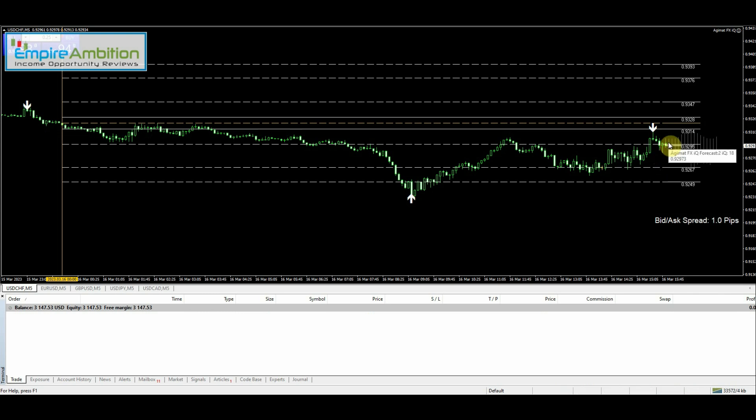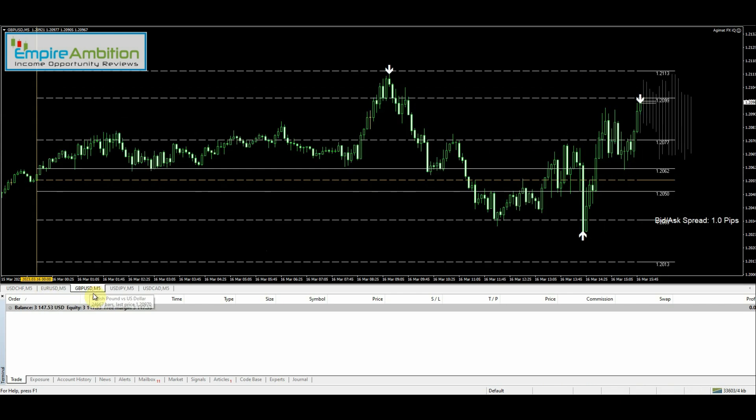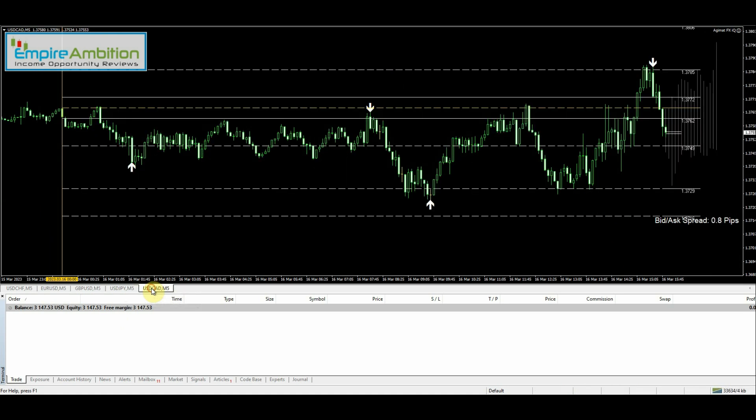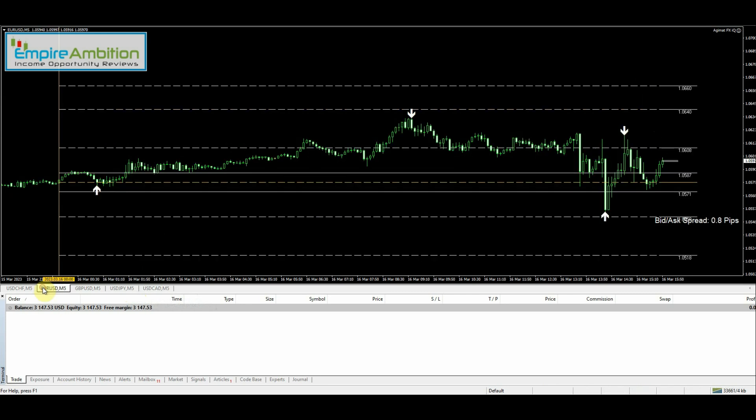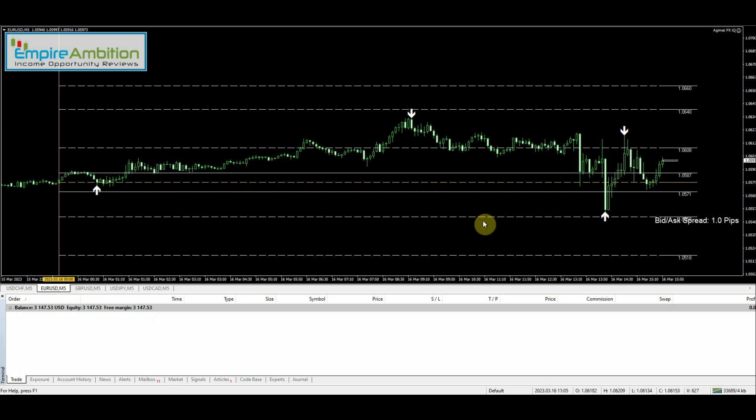On USD/Swiss franc I'd still like to see a little pullback before I get into this trade. The future predictor is now basically going sideways. GBP/USD might be a good short trade if we can get the signal. USD/CAD likewise might be a good short trade if we get the signal and a nice pullback. For now we're just going to keep watching — not going to force any trades; we're only going to take trades that follow the rules.